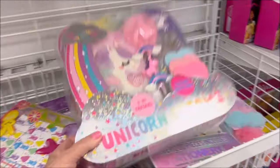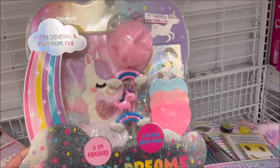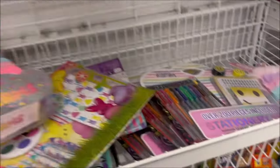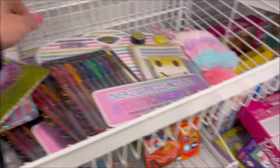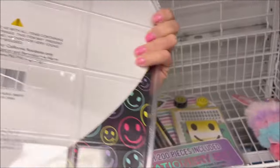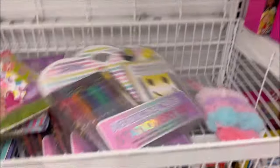They have this Unicorn Dreams set — it comes with a lot of things for $6.99, like a little notebook, a pen, and some papers. Then they have an over-200-piece stationery set for only $6.99 — very cool — with colorful pens in there.